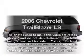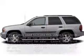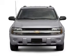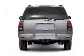Introducing the 2006 Chevrolet Trailblazer. This is the set of wheels you've been looking for, with a powerful eight-cylinder engine that responds smoothly to its automatic transmission.